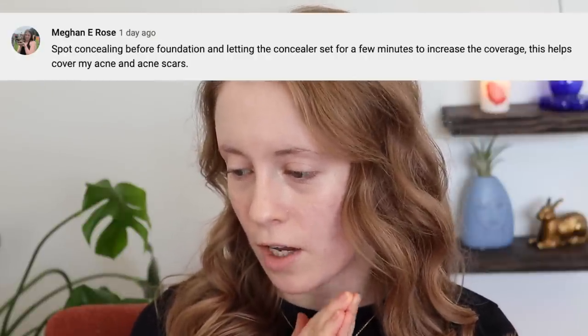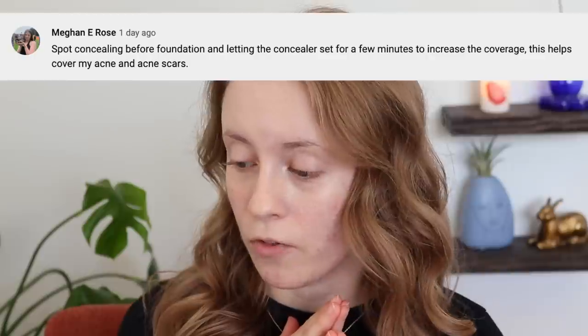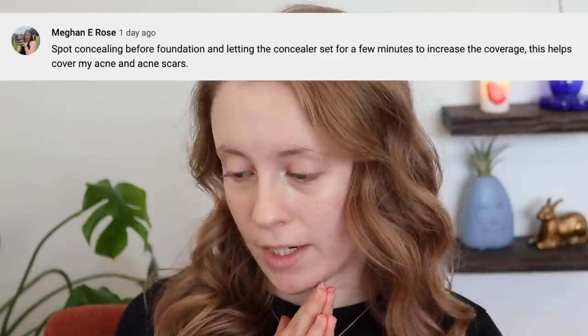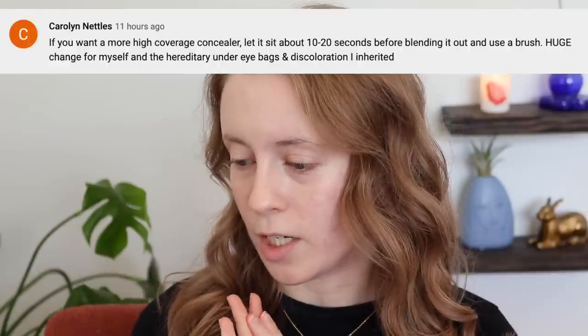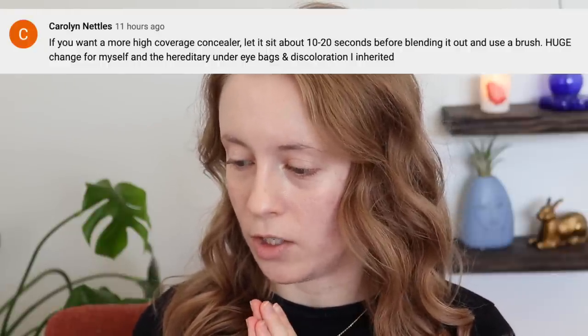So let's get into the base products. I have a few different techniques to try for these steps. One comes from Megan, who said: spot concealing before foundation and letting the concealer set for a few minutes to increase the coverage — this helps cover acne and acne scars. And then similarly from Carolyn: if you want high coverage concealer, let it sit about 10 to 20 seconds before blending it out and use a brush — a huge change for hereditary under-eye bags and discoloration.